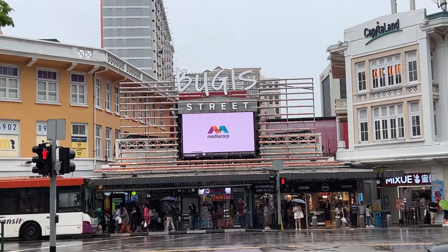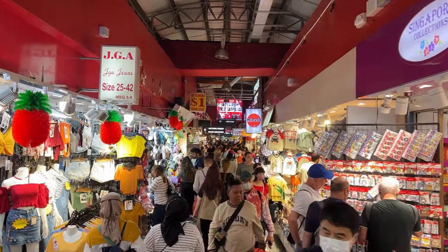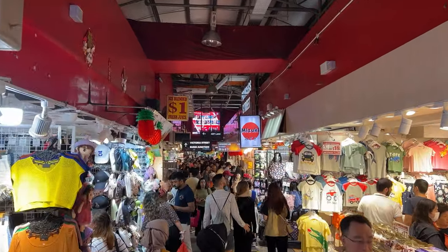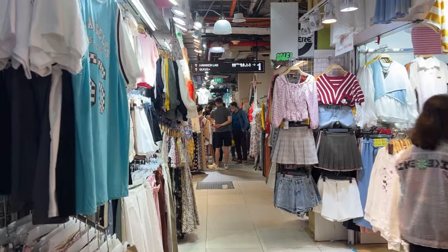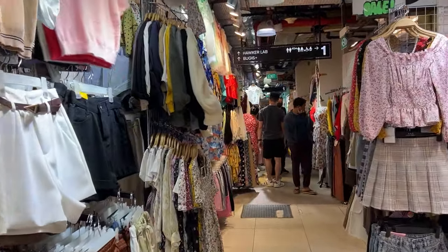Just a couple of pieces of information before we start: Bugis Street market is just a short walk away from the Bugis MRT station and is usually open from 10 AM to 10 PM on most days. The market houses close to 400 shops in narrow alleyways and as a result is almost always teeming with shoppers.